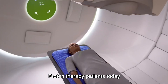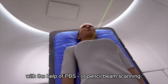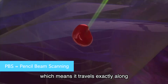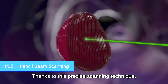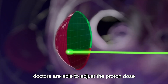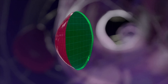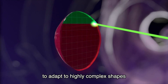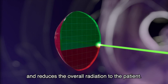Proton therapy patients today have access to the most modern radiation systems with the help of PBS, or pencil beam scanning. The beam works in layers, pixel by pixel, which means it travels exactly along the shape of the tumor. Thanks to this precise scanning technique, doctors are able to adjust the proton dose at any specific placement of the tumor. This allows proton therapy to adapt to highly complex shapes or movements of the tumor, enhancing dose adjustment and reducing the overall radiation to the patient.